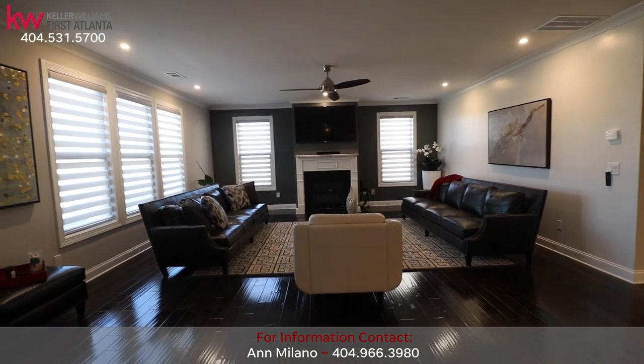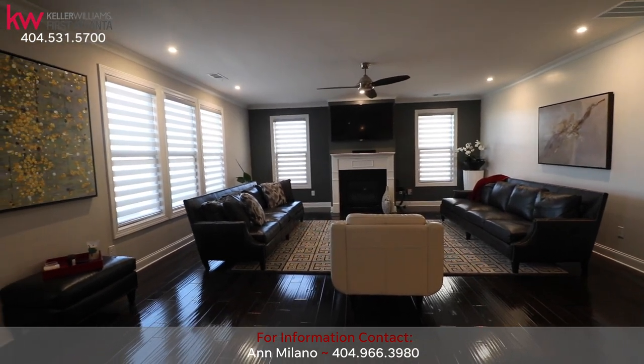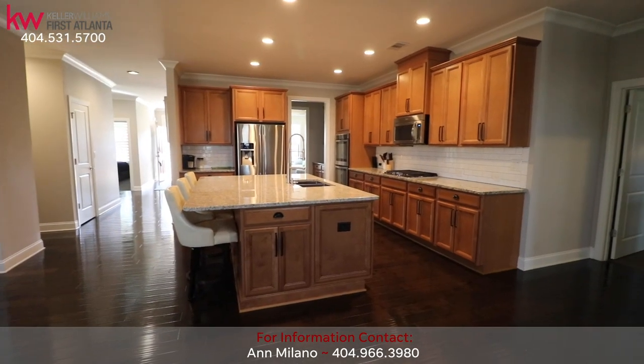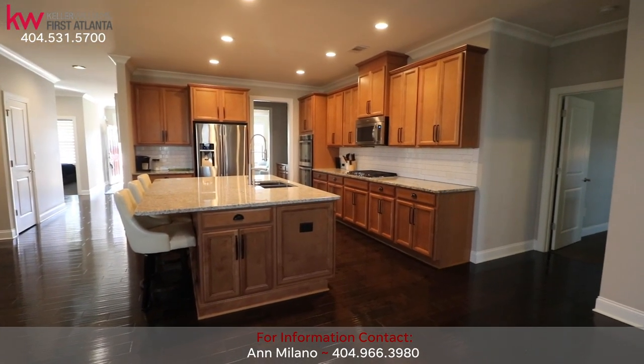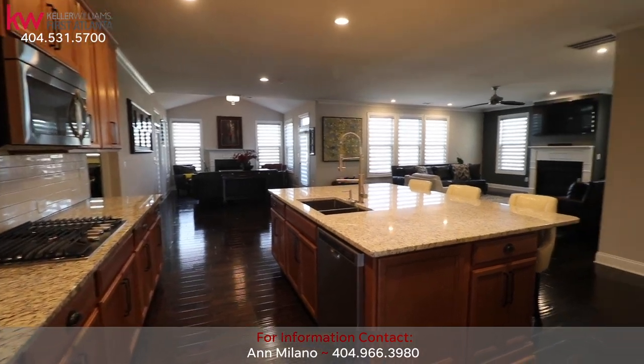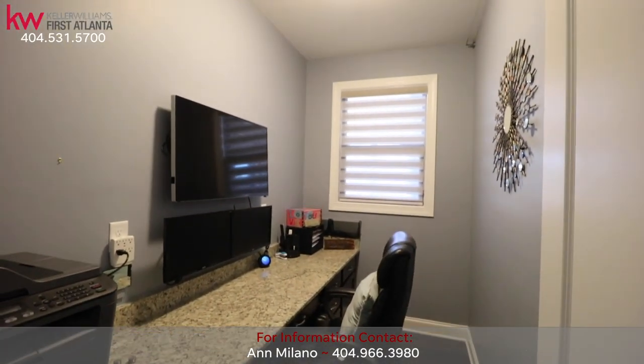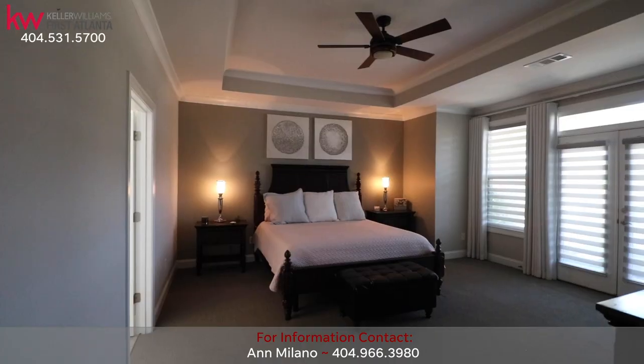Head directly ahead down the hall and you will find the bright great room with fireplace, the cozy keeping room with fireplace, and the gourmet kitchen with stainless steel appliances, granite countertops, and a huge island perfect for those family gatherings. Off the kitchen, you will find the perfect work-from-home office space with granite countertops.